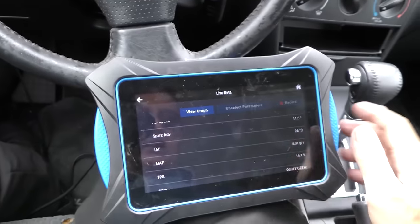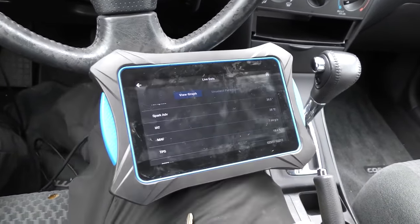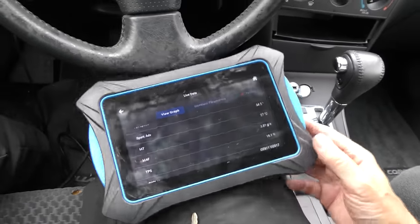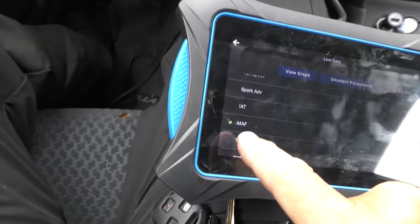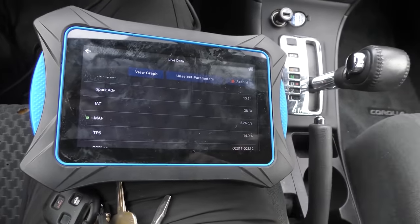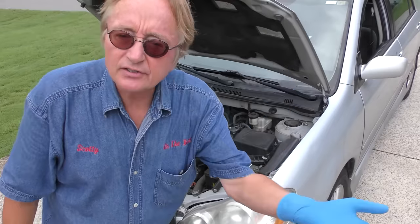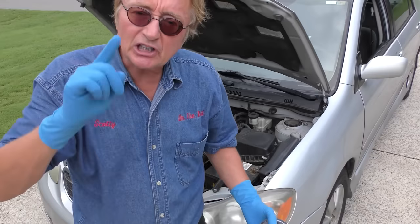Let's try to figure out why. Looking at spark advance — rev it up a little — that's working, goes up when you accelerate and comes back down at idle. Looking at the MAF sensor, 2.03 grams per second. How you really want to test it is turn the AC off, put it in drive and see what it does. Idling, it's saying 2.39 grams per second — for a 1.8 liter engine it should be reading closer to 2 or 1.8 than 2.34.